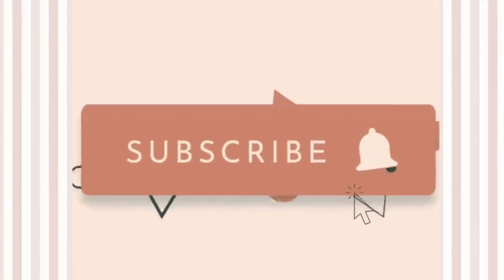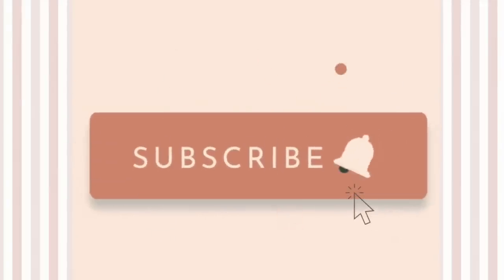But before we hop into it, you already know the drill. If you are not already, please do consider subscribing — we test out activewear every single week on this channel. So hit that subscribe button and hit that bell so you don't miss a beat.